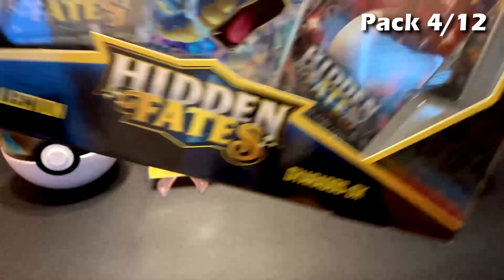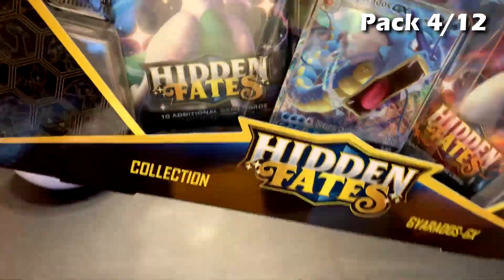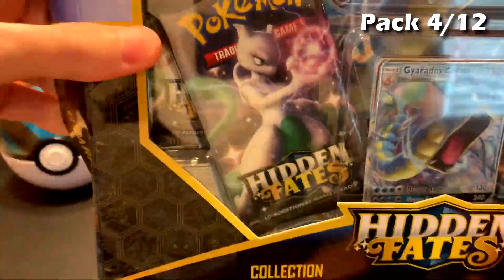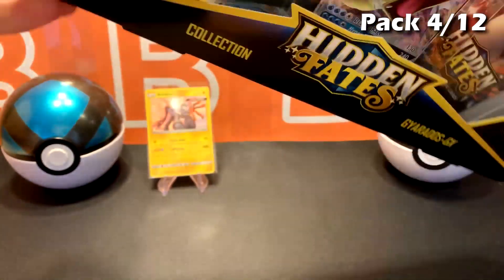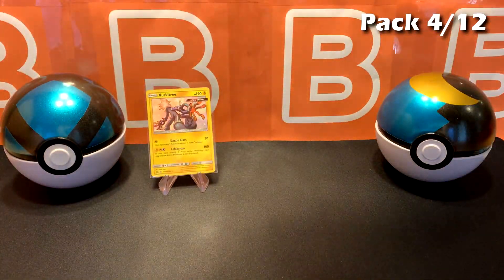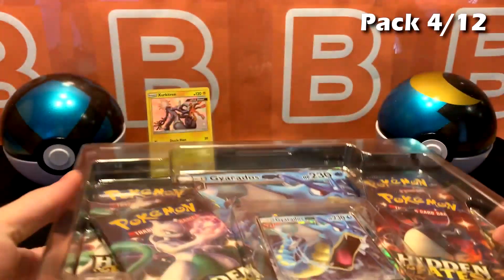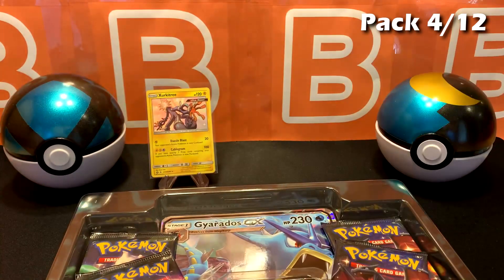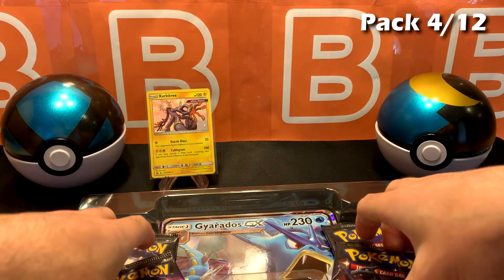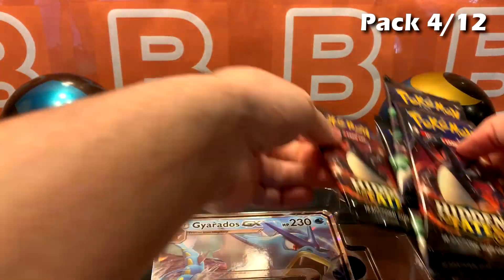I'm trying to go through these a little bit faster than usual, just because I don't want to make this video take longer than it should. These boxes are really hard to open and there's four packs in each. All right, second box is Gyarados.